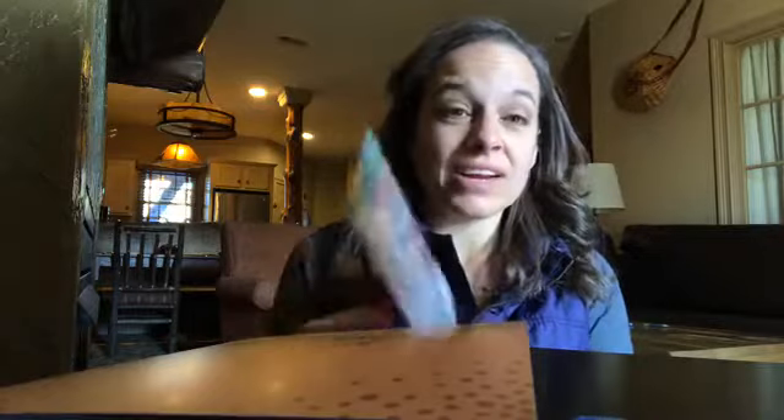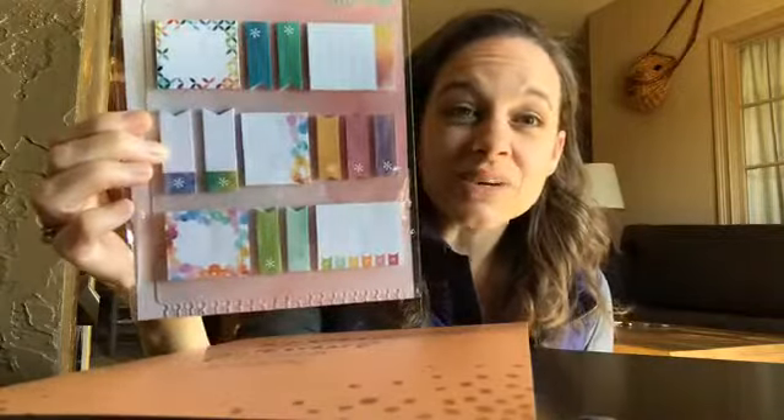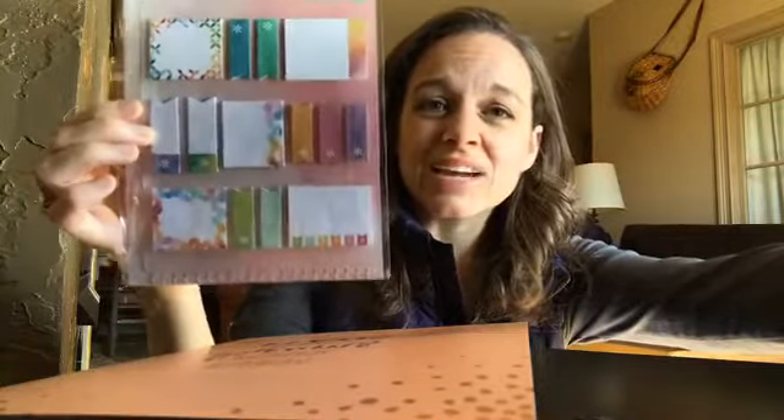Another really practical thing that I already have but wanted more of was the dashboard of sticky notes. You can always use these. I love that they're the shape of the segments in the planner. I go through these a lot, but I tend to hoard them and try not to use them because I don't want to run out. So I was super excited to get another dashboard in the bundle. Stickers are like $15, the dashboard is like $10 — that's already $25.